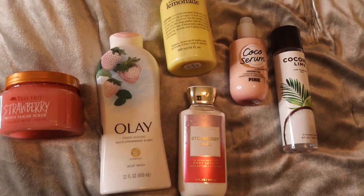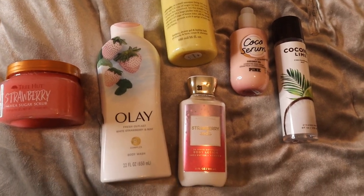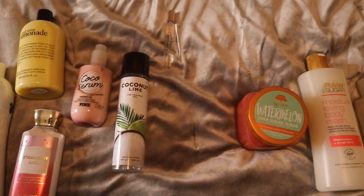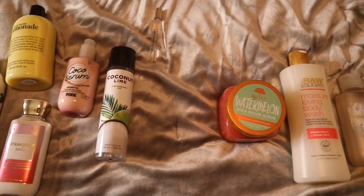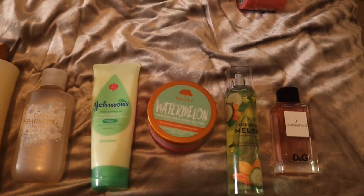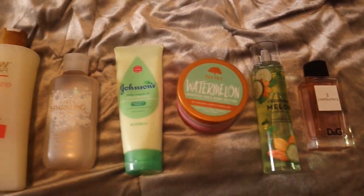Hey everyone, welcome back to my channel and if you're new, what up! I'm back again today as requested with another body care layering video, and this one is going to be more focused on beach vacation layering combinations.